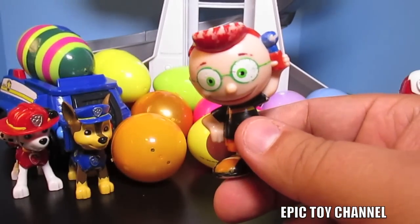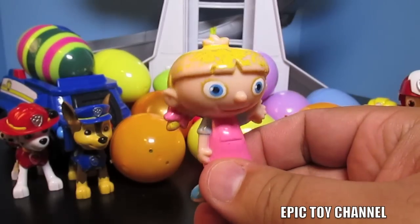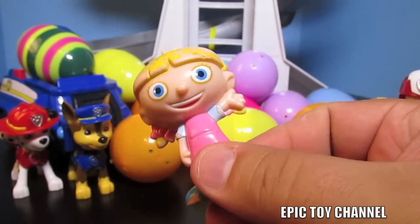It's Leo from Little Einsteins - that is awesome! And Annie from Little Einsteins - she's so cool. We play with Leo and Annie a lot on Epic Toy Channel.